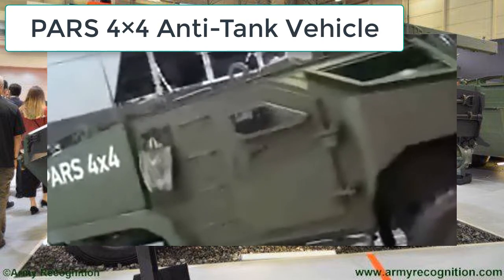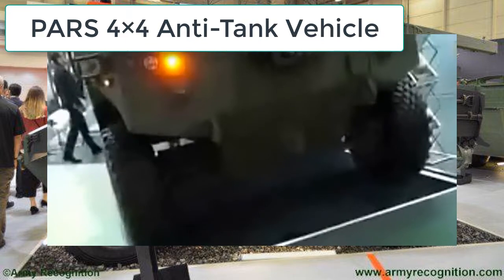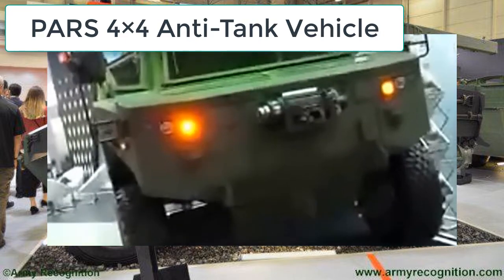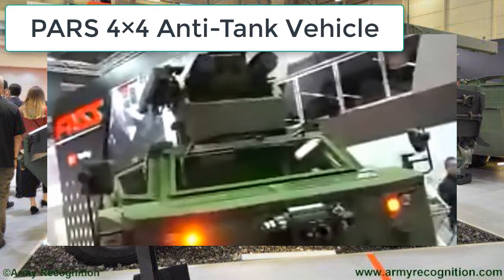The PAS 4x4 features an excellent steering system that is designed to give the vehicle a small turning radius, while the long suspension movement range enhances the vehicle's performance over rough terrain.